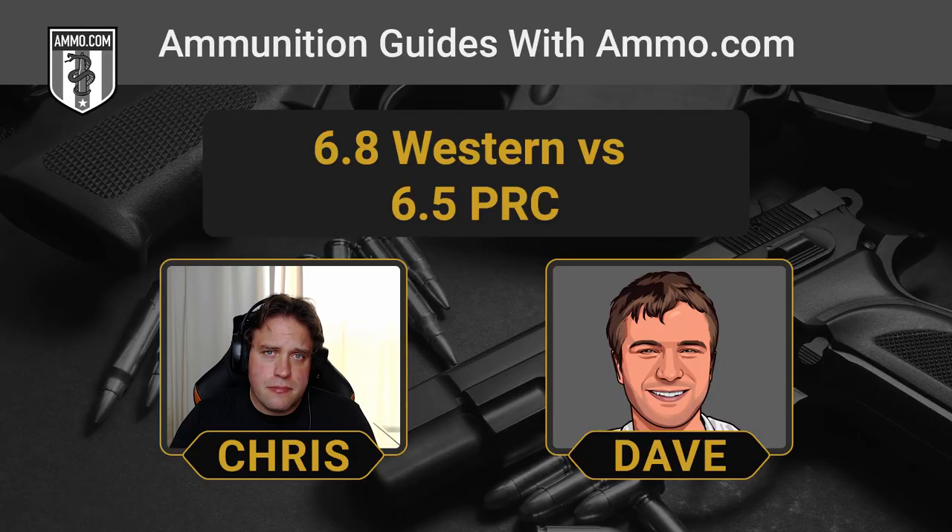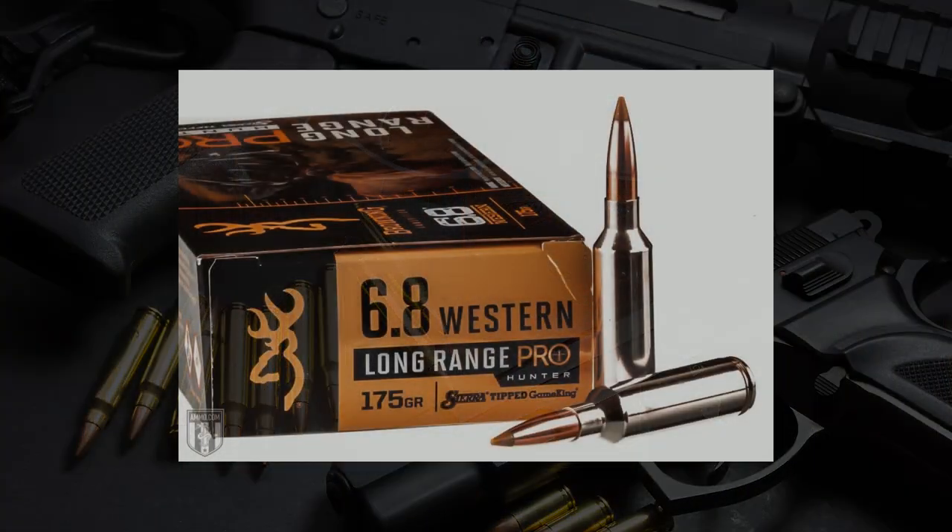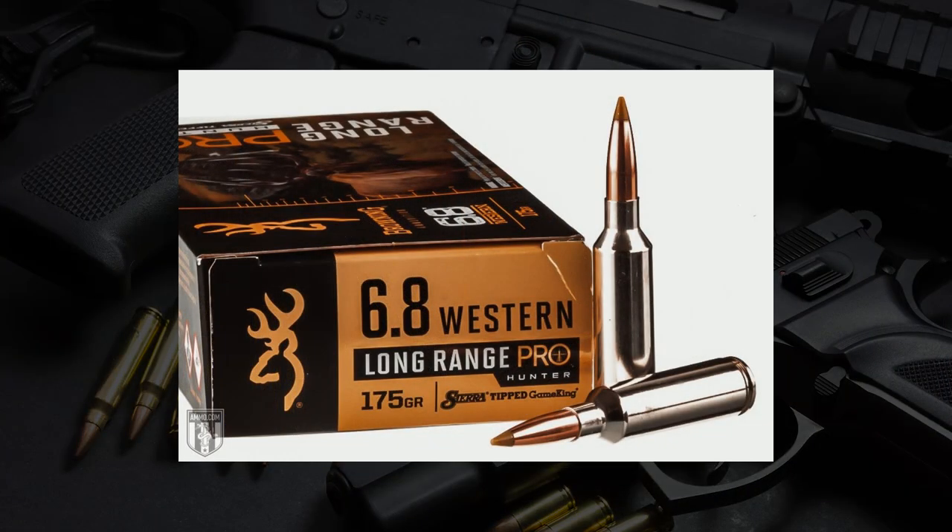Typical 6.5 PRC bullets run around 143 to 150 grains, whereas the 6.8 Western runs around 165 to 175 grains — roughly 20 to 40 grains heavier depending on the load. That difference shows up in kinetic energy: the 6.8 Western delivers more kinetic energy onto the target. But honestly, the difference in terminal performance between the two is not huge.